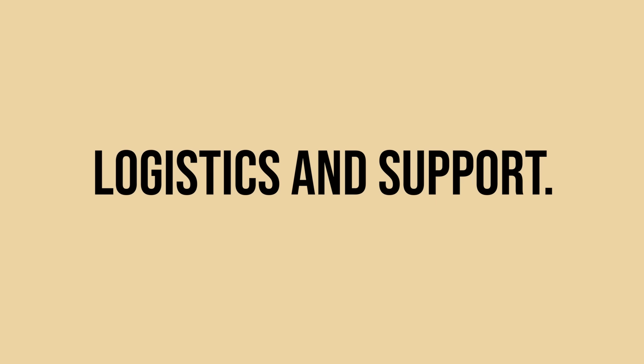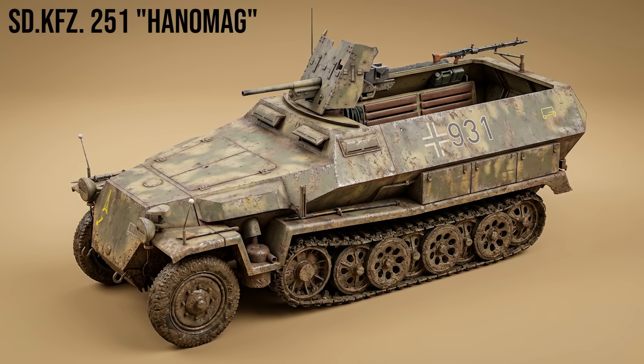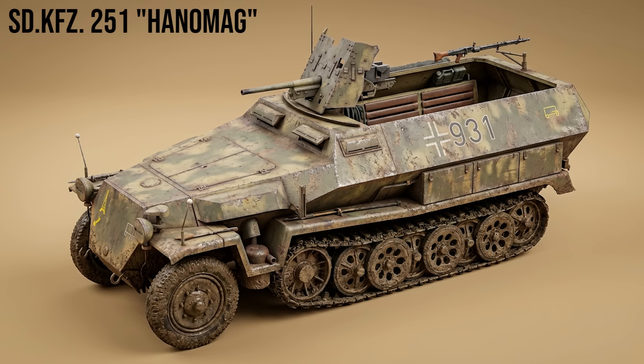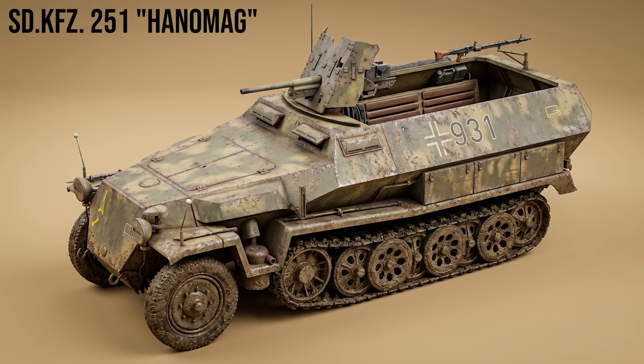Moving to logistics and support. SdKfz 251 Hanomag: the definitive German half-track. It carried panzergrenadiers into battle, protecting them from small arms fire. It had over 20 different variants, equipping flamethrowers, anti-tank guns, and rockets.